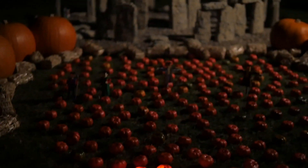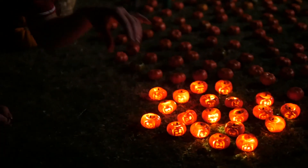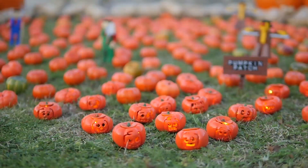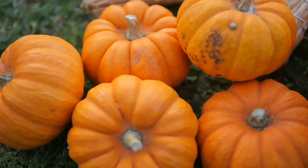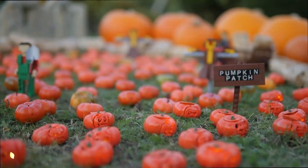Halloween is meant to be the holiday of fright, but these ever-so-tiny pumpkins would hardly scare an ant. Legoland's famous Miniland has unveiled the world's smallest pumpkin patch, and these little scrumptious pumpkins are just a teeny three centimetres tall.